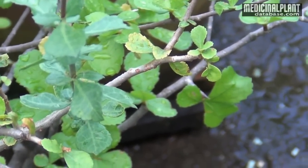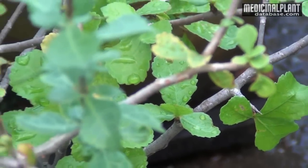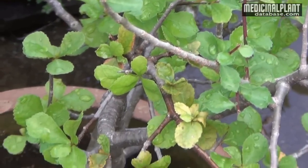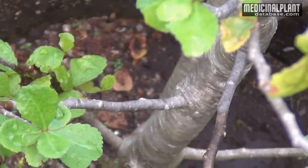Medicinal properties: This plant pacifies vitiated vata and kapha, and it cures arthritis, sciatica, facial paralysis, hemiplegia, skin diseases, cough, asthma, epilepsy, fever, ulcer, diabetes, and hypercholesteremia. The useful part of this plant is the resinous gum.